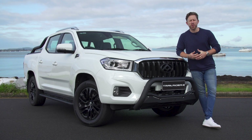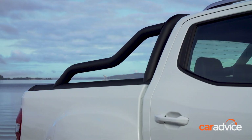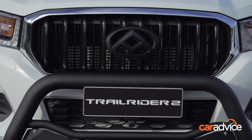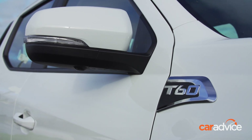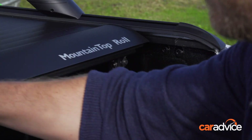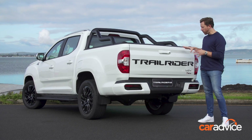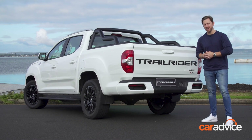The Trail Rider 2 throws the full catalogue of blacked-out accessories at the T60 pickup. There's a black alloy sports bar and nudge bar, blacked-out logos and other accents, a set of black 19-inch wheels, and a mountaintop roll cover on the tub for extra security. The black accessories work really well with our white test car, but there are four other colours available.